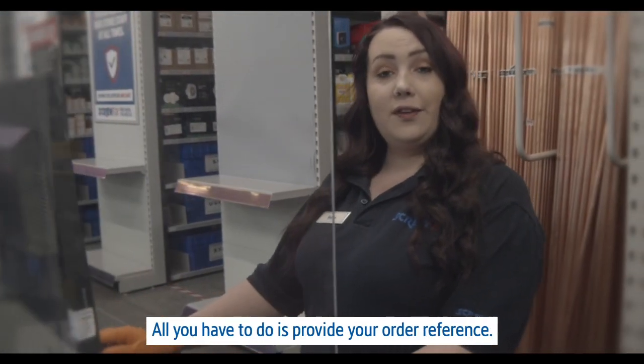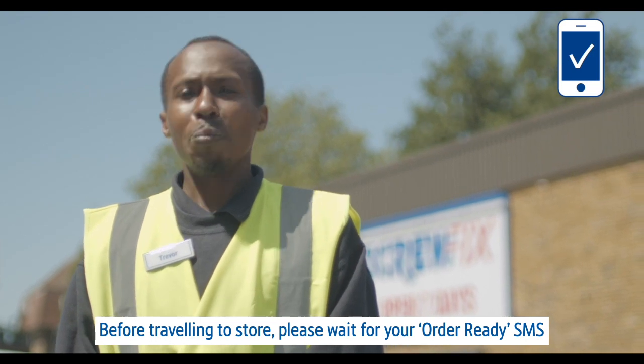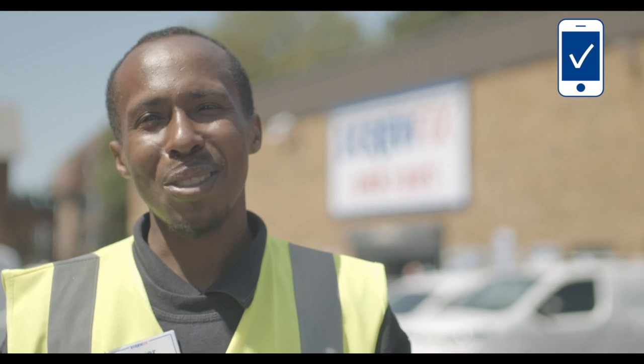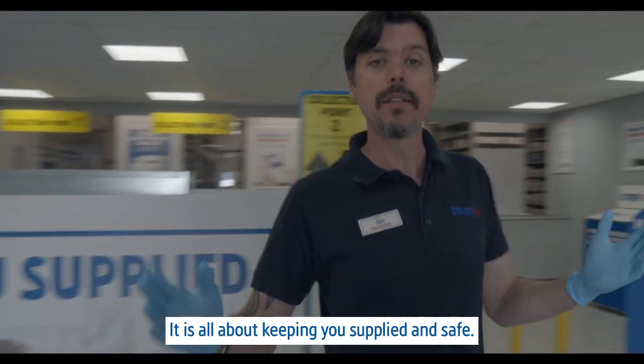All you have to do is provide your order reference. Before travelling to the store, please wait for your order ready SMS and also please check the store opening times. It's all about keeping you supplied and safe.